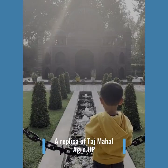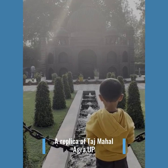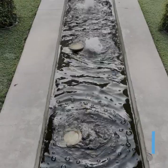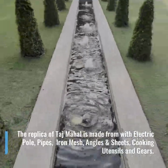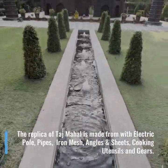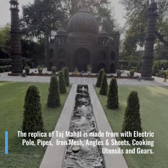A replica of Taj Mahal, Agra. The replica of Taj Mahal is made with electric poles, pipes, iron mesh, angles and sheets, cooking utensils and gifts.